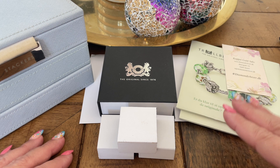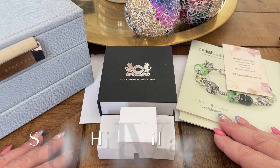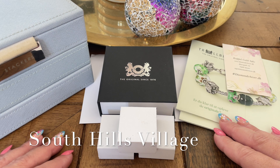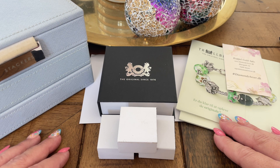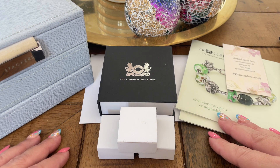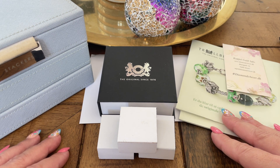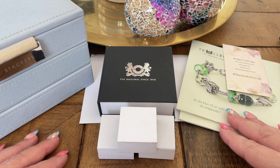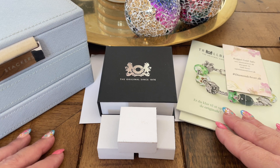I recently placed an order from Trollbeads South Village, I think it's called, because they had some discount on retired beads for this year 2023 and others as well — a 25% discount. I won't say that I'm a Trollbeads collector per se as I am with Pandora, but I do appreciate the beauty and quality of Trollbeads. So every time there's a promo or a sale, I try to grab a few pieces.